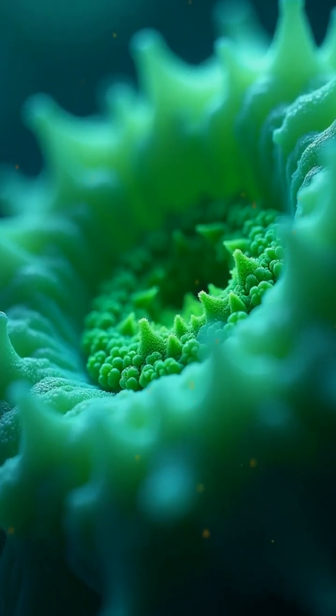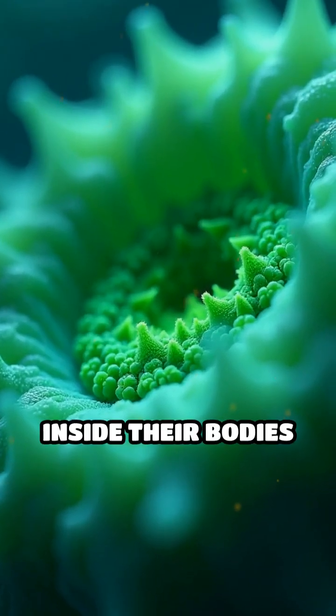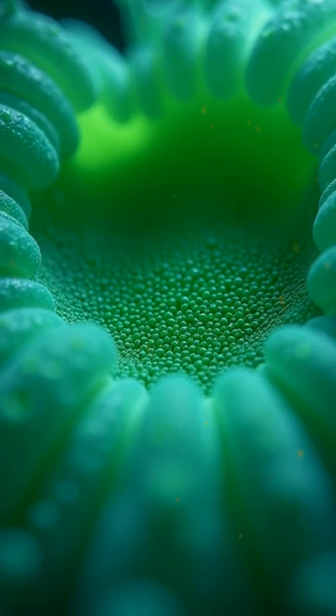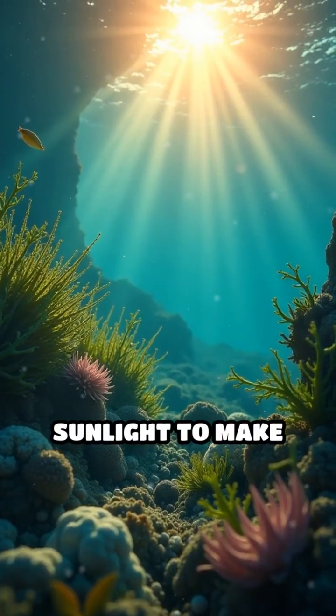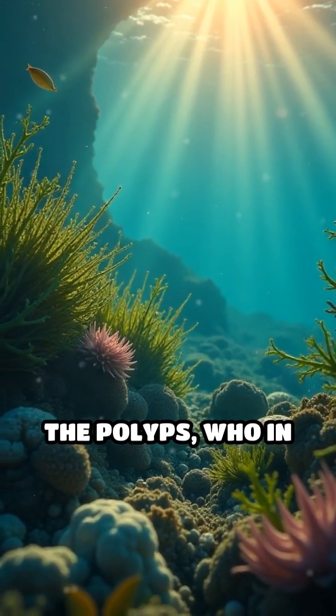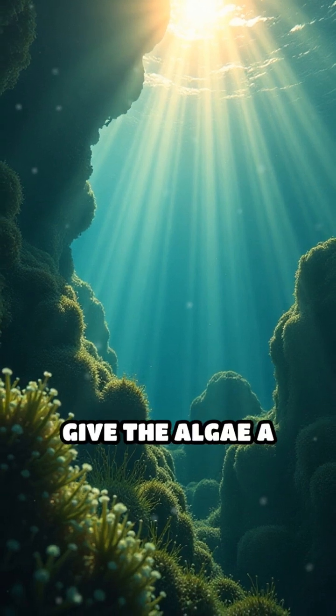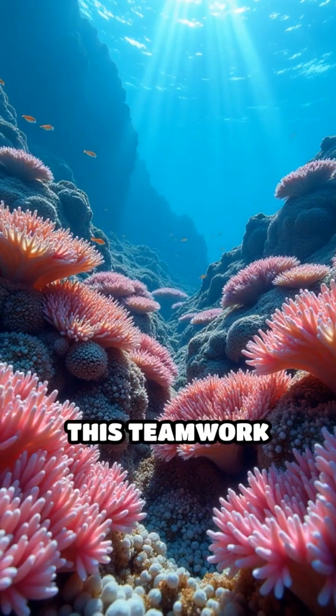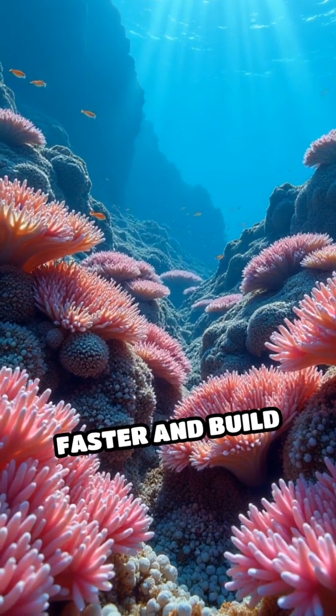But polyps aren't working alone — they have a helper. Inside their bodies live tiny plants called algae, known as zooxanthellae. The algae use sunlight to make food through photosynthesis and share it with the polyps, who in return give the algae a safe place to live and the nutrients they need. This teamwork lets them grow faster and build bigger reefs.